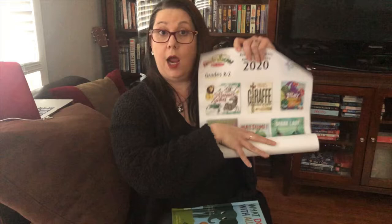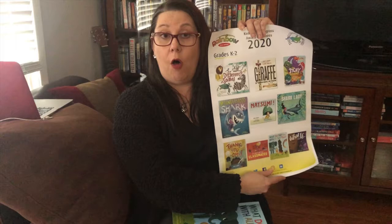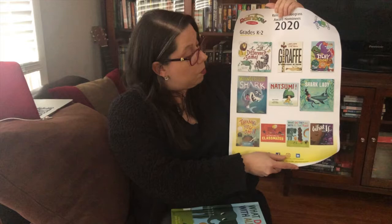If you watched my last video, then you'll know that I started by reviewing all of the books that we have read together on the list. We read Different Same. We read Giraffe Problems. We read The Itchy Book. We read Misunderstood Shark. We read Natsumi.